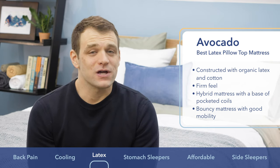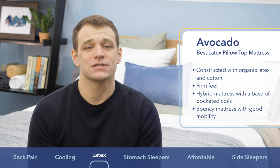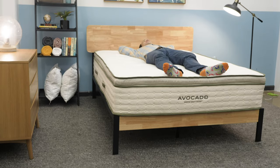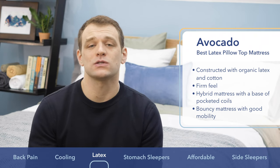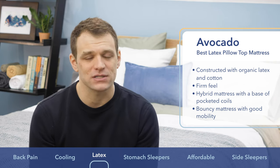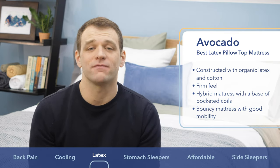The Avocado also comes in a standard version that is significantly firmer than the pillow top. If you're specifically looking at the pillow top Avocado, it's great for back and side sleepers. The Avocado pairs their natural latex with organic cotton and wool material for an all-natural mattress experience. If you are looking for a latex pillow top mattress, go with the Avocado.